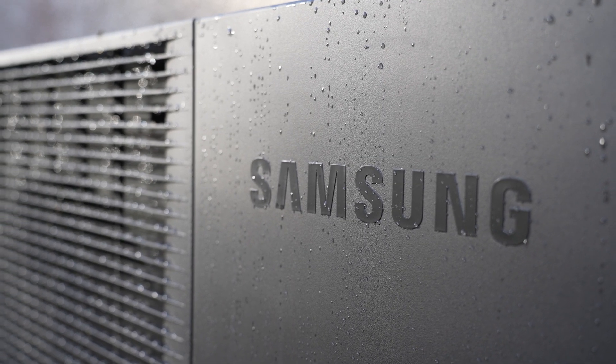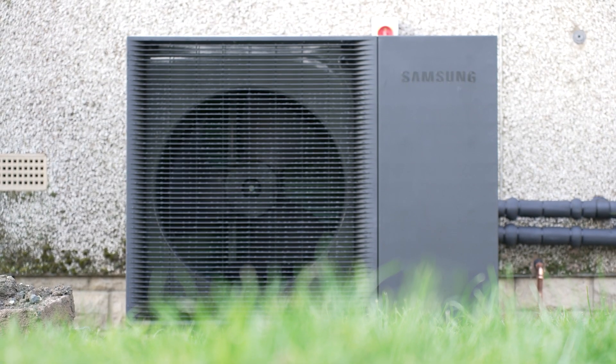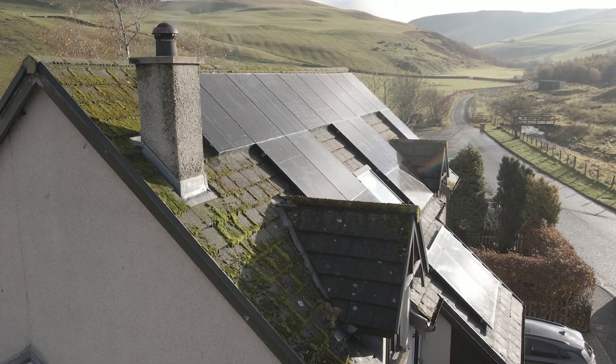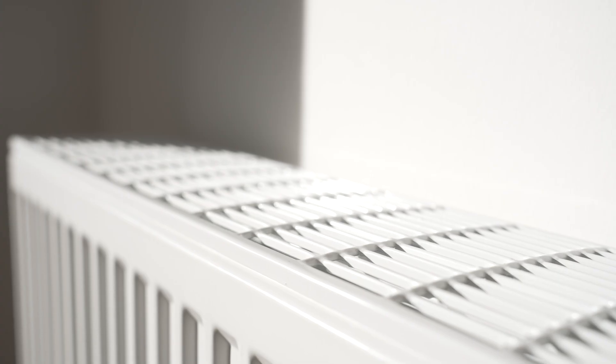Here we have a Samsung air source heat pump unit, which we've specifically chosen because of the area — it works to very low temperatures. We took into account the size of the property, the age of the property, the insulation factors, and number of occupants, and we designed it with their requirements in mind. The air source heat pump has been set up in an open zone fashion so that the house is working at its most efficient — working as one big zone, like one big radiator to heat the house.